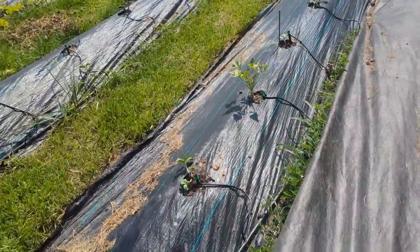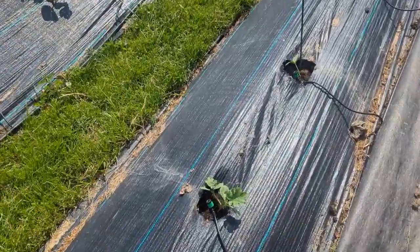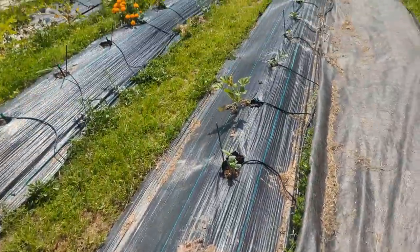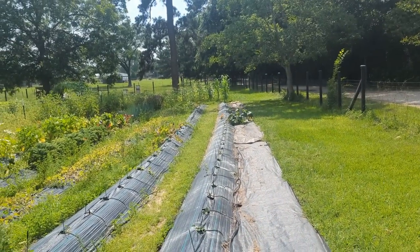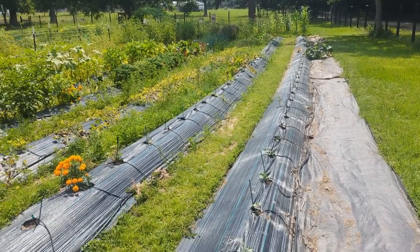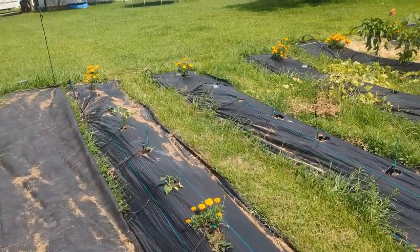Hey, Stephanie here from the Denman homestead, and it is a hot one today — beginning of June. I just got my watermelons in the ground. These are the heirloom sugar babies, and they're planted almost all the way down the row. There are a couple of spaces we didn't put any in, but I'm sure they will just take over everything, so we'll keep an eye on that.